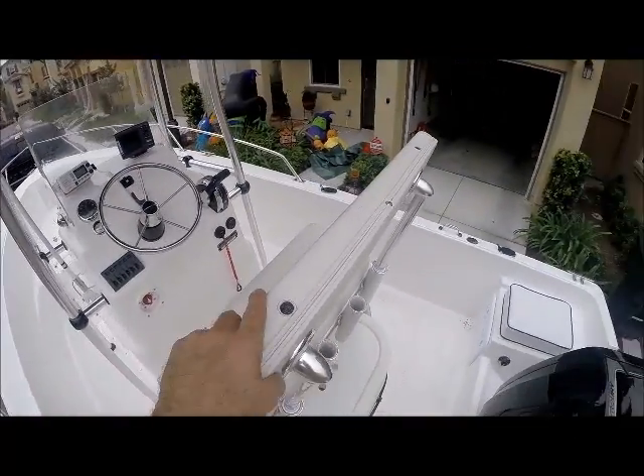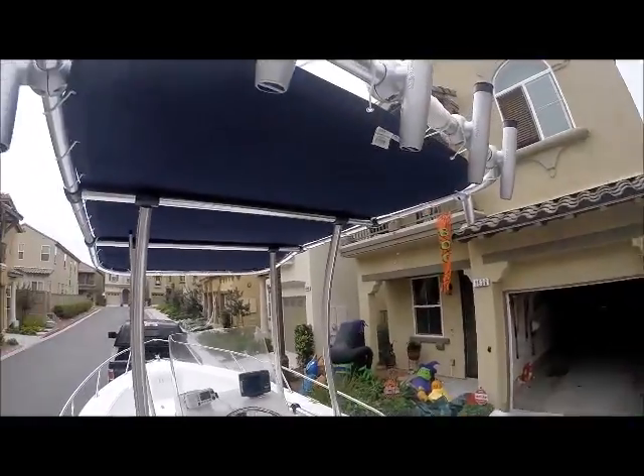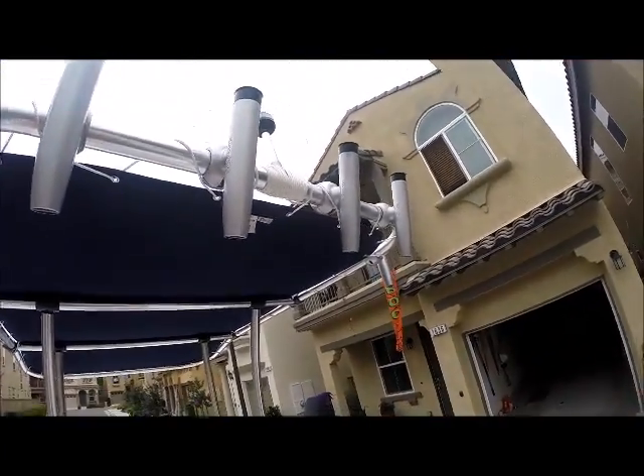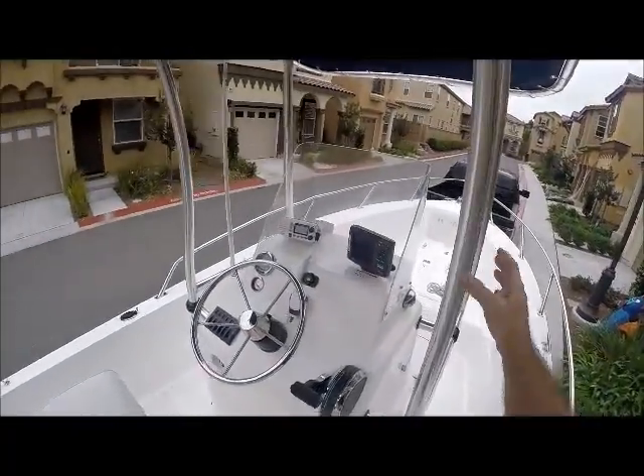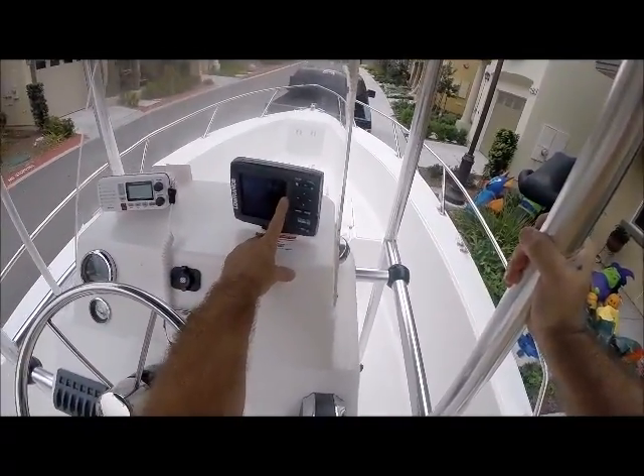I don't know how good my video is going to be, but there are the rod holders. I got six of them. Have to make sure you get the fish finder, which is totally awesome.